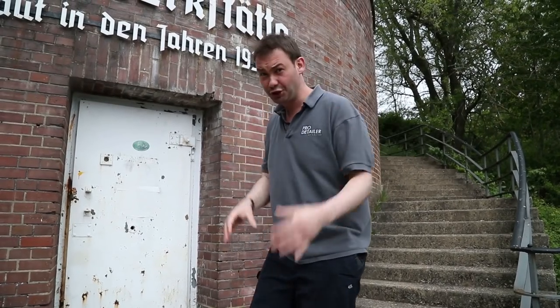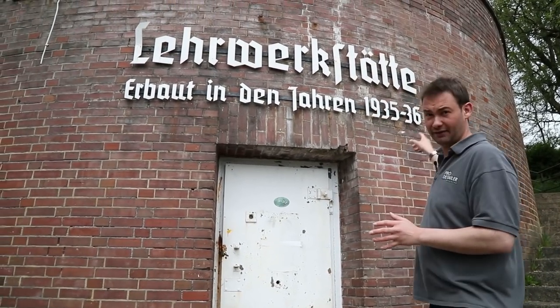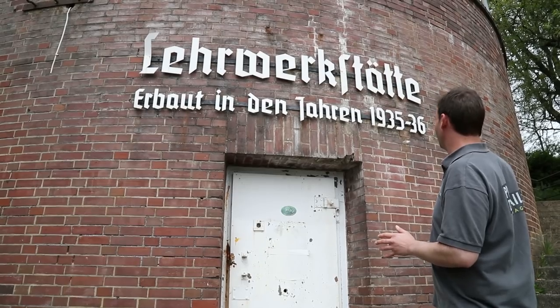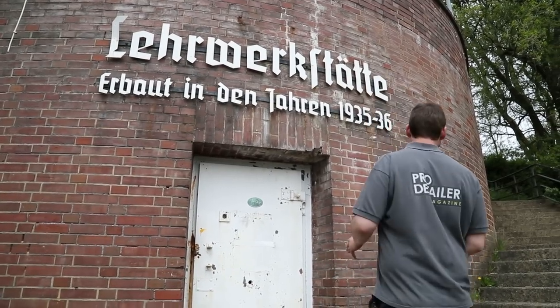Hello, today we are in Germany and we're on the hunt for Nanolex. These are the coordinates given to me by Florian, the man in charge. I think from GCSE German, the sign says something along the lines of 'teaching workshop' founded in 1935 and '36. To be honest, I thought Florian looked a bit younger than that, but you never know.